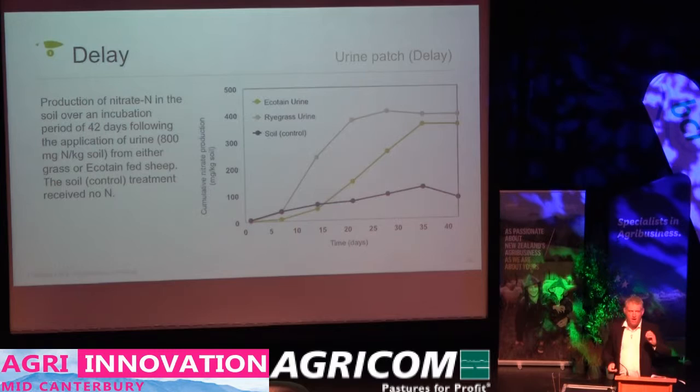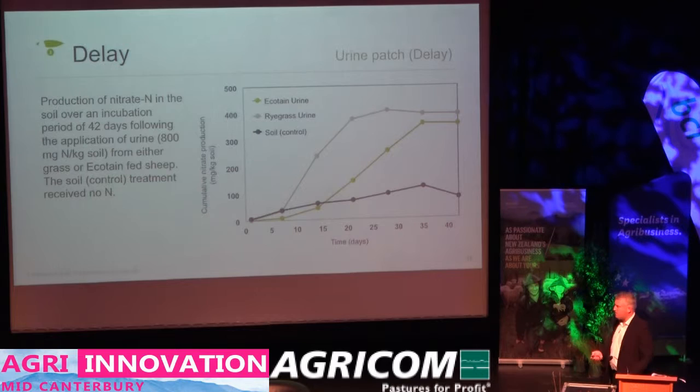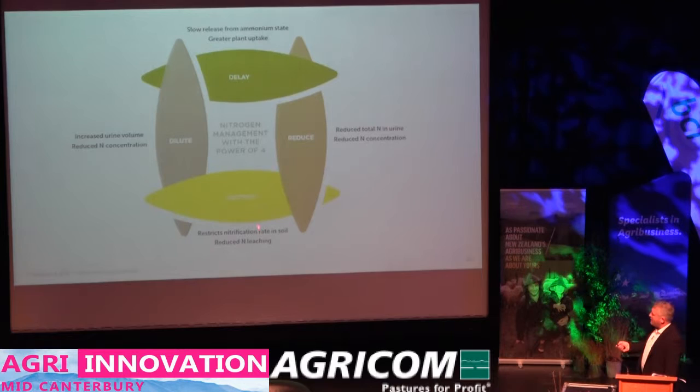We do get a conversion and we do get an end point, but it's much slower. So if you think about having a downpour or a very wet event 21 days after a urine patch was applied to the soil, for urine from ryegrass-fed animals all of that nitrogen would be in the leachable nitrate form. Whereas for Ecotain, only about a third of that is available in the leachable form. We think this delay function may be very useful in free-draining soils.